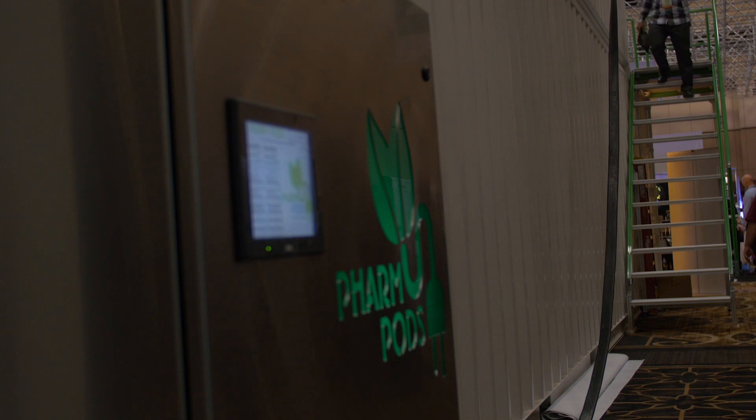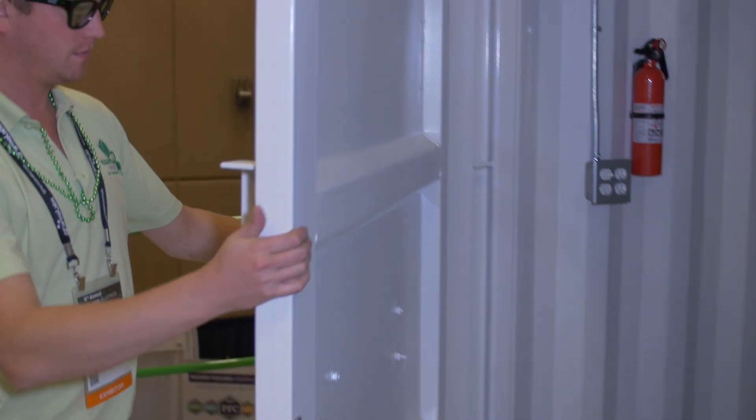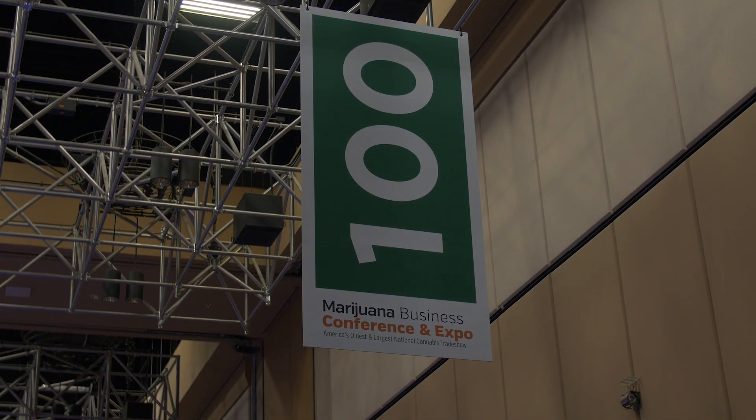Farm Pods were certainly the first player in this space. We have been doing this since the beginning of 2011, and we're celebrating our five-year anniversary here at the show. We have almost 200 systems in use across North America, working with a lot of professional growers. Our pods today bear very little resemblance to our pods even of a year or two ago, and product innovation is something we pride ourselves on.